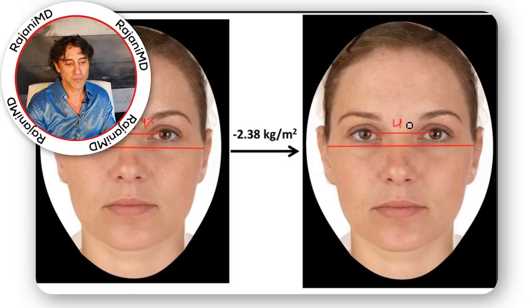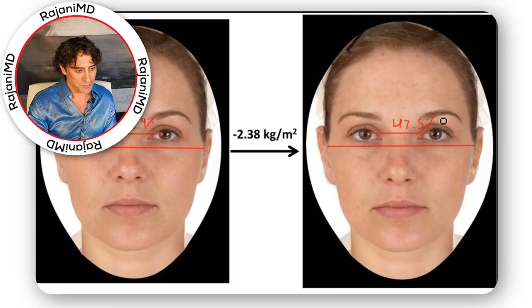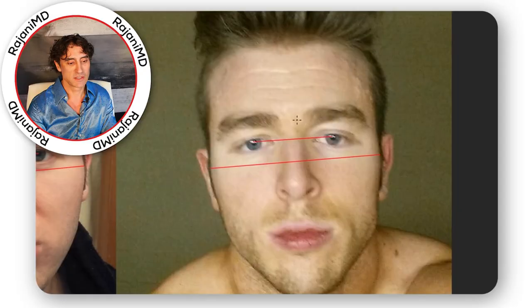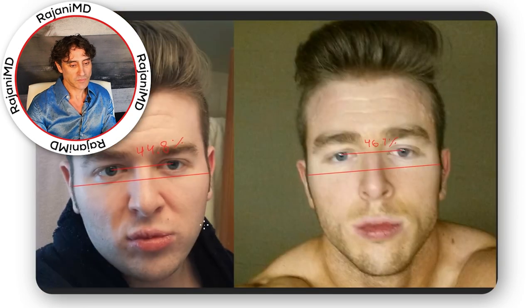In essence, losing facial fat makes the eyes appear wider-set and larger. Derek from More Plates More Dates achieved a similar effect — his face seems slimmer and eyes larger. Larger eyes are associated with femininity. A face with more fat looks more estrogenic, and fat in the belly actually produces estrogen. You can see his eyes are more male — slanted downward, narrower, with frontal bossing — and his jaw is proportionally wider.